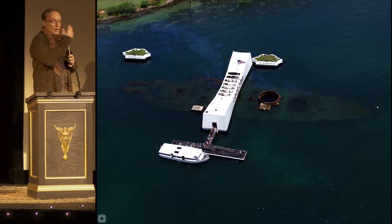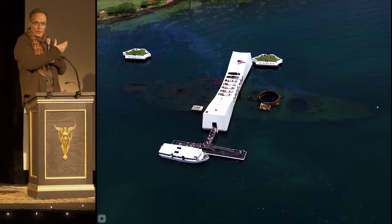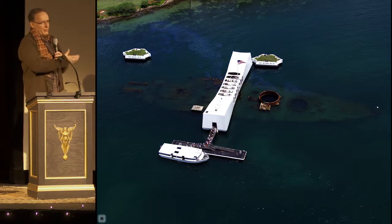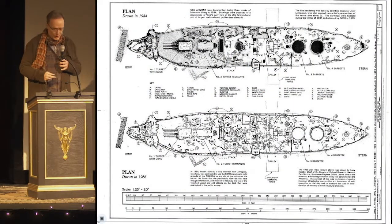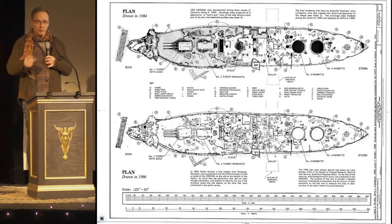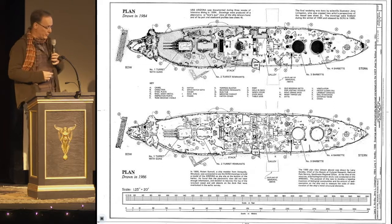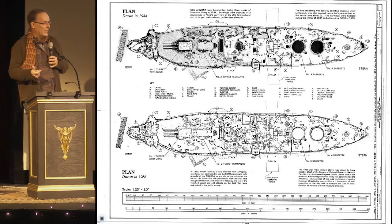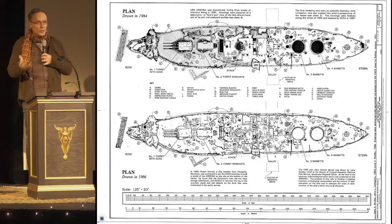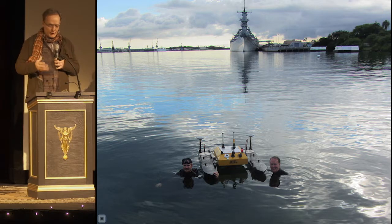Then on to the Arizona Memorial in Pearl Harbor, where another Park Service was curious to understand change detection — because you've got sacred ground here. This is a war grave, a steel battleship in salt water for over 70 years. The last comprehensive survey of the ship was 30 years ago in 1984. Beautiful hand-drawn rendering, but it's 2D, it's analog, and took 3 years to produce. We set out to throw a whole bunch of technology at it for the first time and improve on those processes.